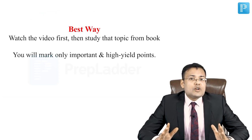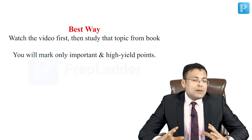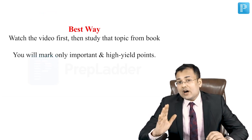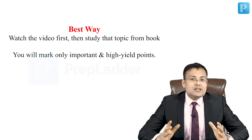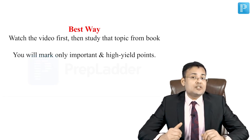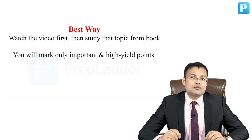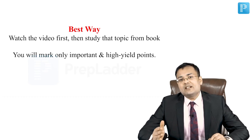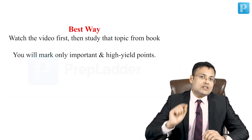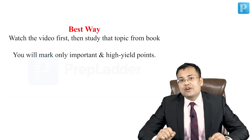The best strategy is: first watch the video, then study the topic from the book. If you apply this strategy, you will mark only the important and high-yield points. This helps in better retention and will also improve your viva performance.